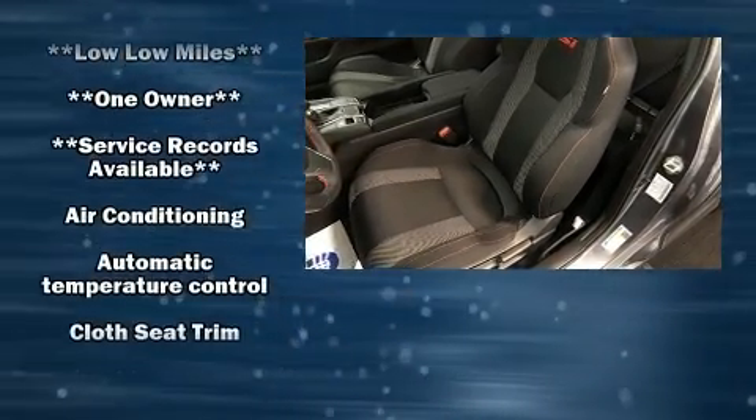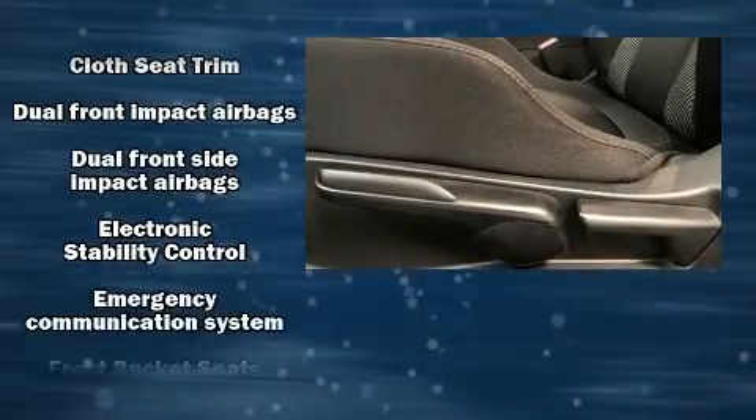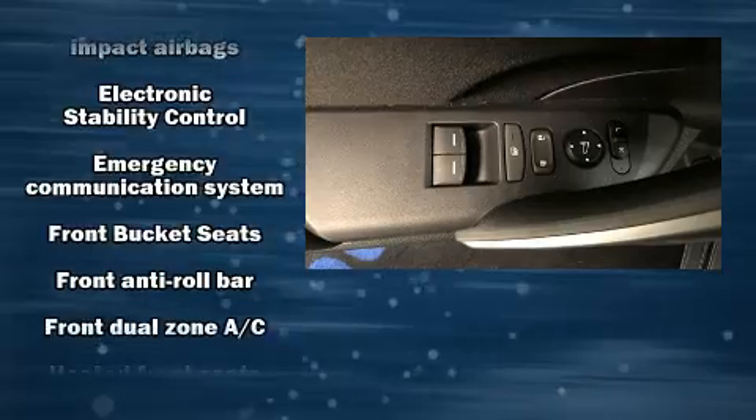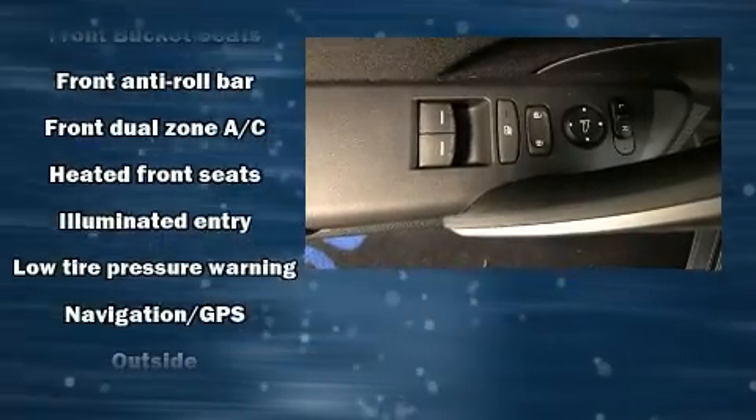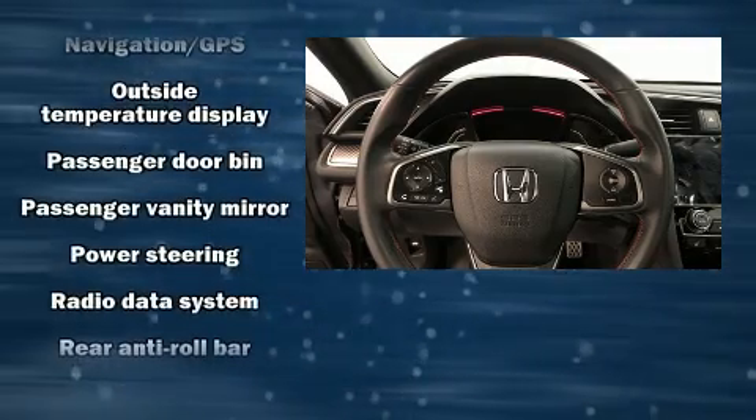Safety equipment includes front side-impact airbags, an emergency communication system, and four-wheel disc brakes with ABS. Electronic stability control ensures solid grip on the road surface, no matter how challenging the driving conditions.